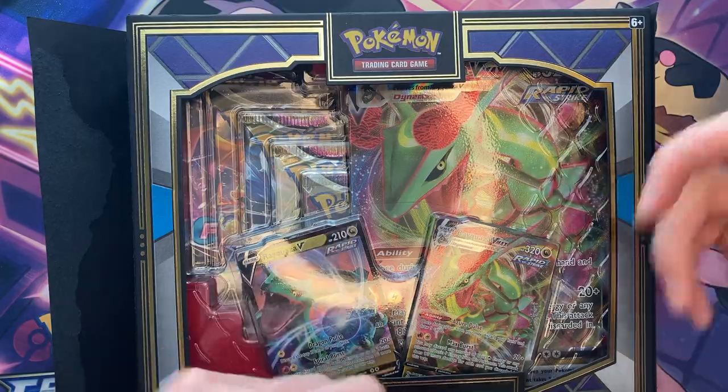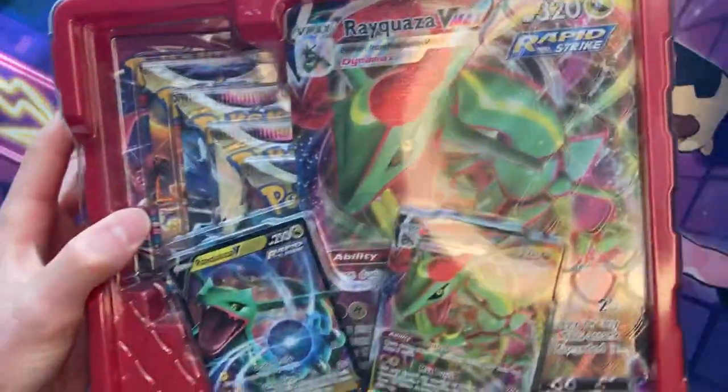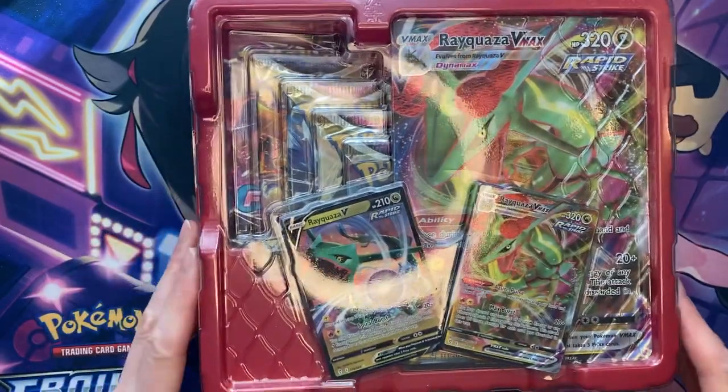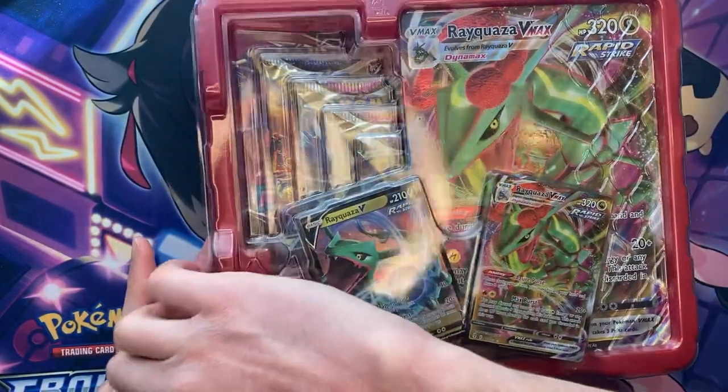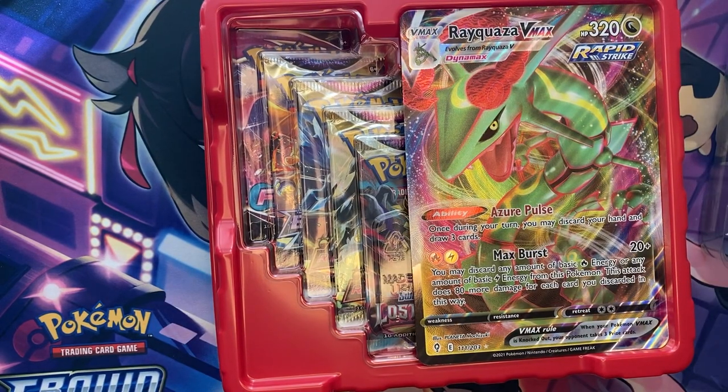Let's open this up, get all this sleeved up and taken care of, show you what comes inside, and we'll get this battle going. We already did the other side a few weeks ago, so we just have this one side to do today.